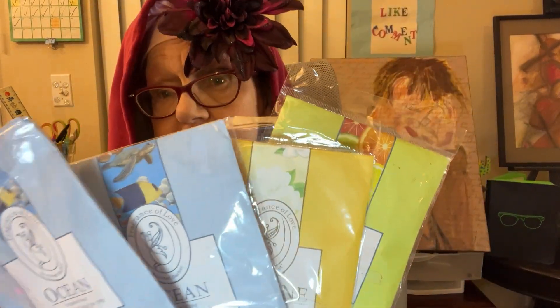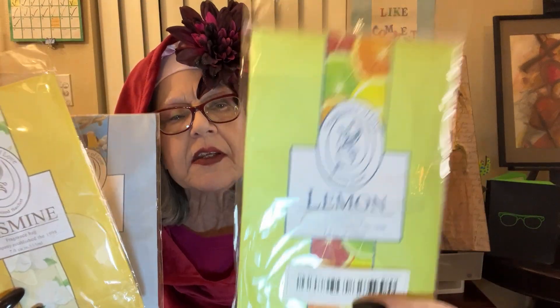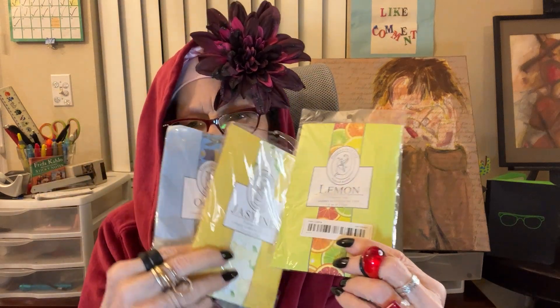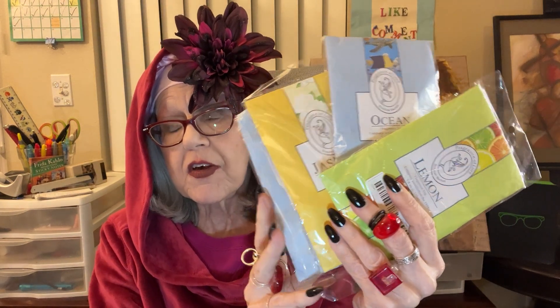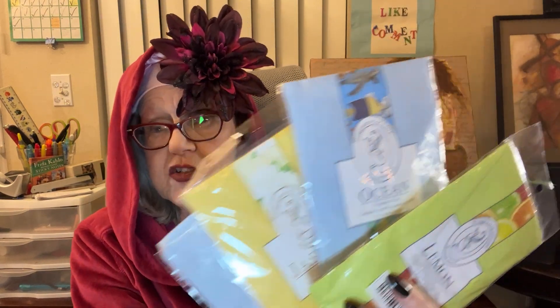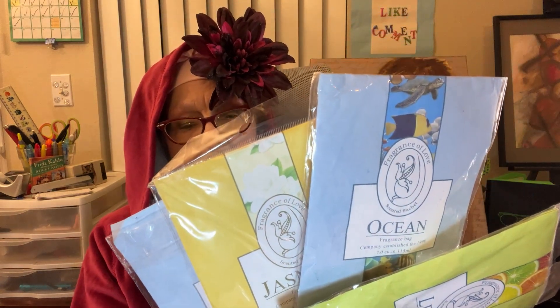I want to get out of the way with these fragrance sachets — ocean, jasmine, and lemon. It's pretty much paper. That's what I'm smelling — paper. I've opened each of them and held my nose inside trying to really get a whiff. When I was buying for a store in Bath and Butler in Hawaii, I carried a lot of the higher quality sachets. These are a knockoff; they have no scent.